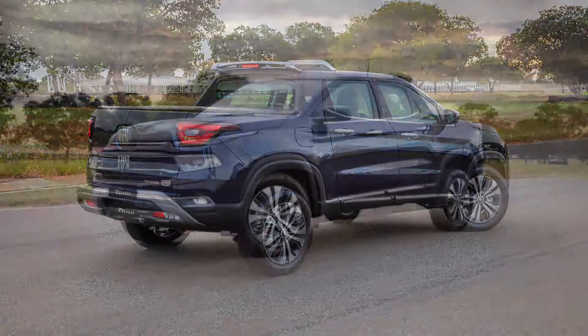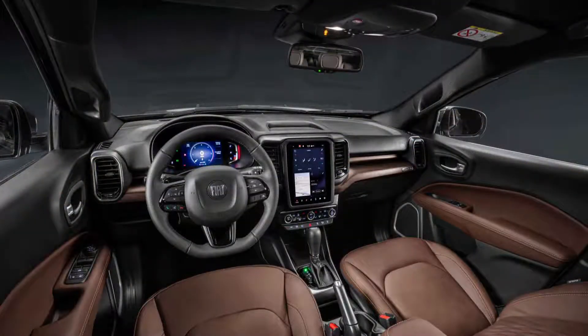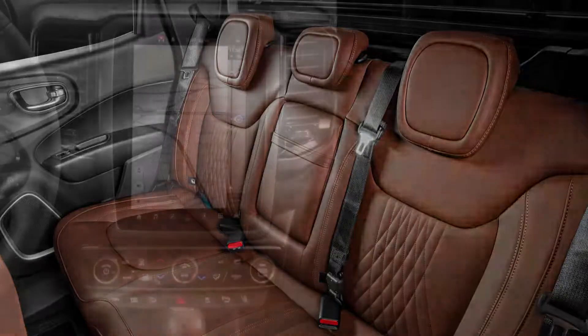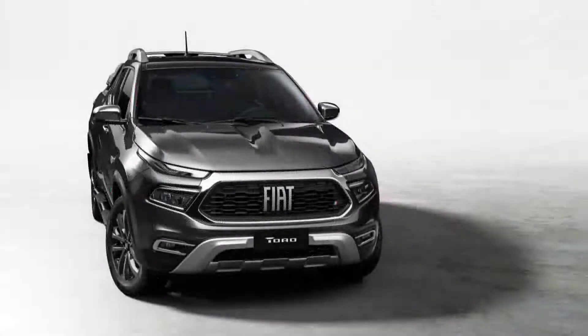The upper sections of the headlights feature a full LED setup acting as turn signals and daytime running lights. The fog lights also switch to LEDs, and the main clusters are thinner than before while using LEDs on upper trim levels. These changes give the Fiat Toro a more robust, sharp look.